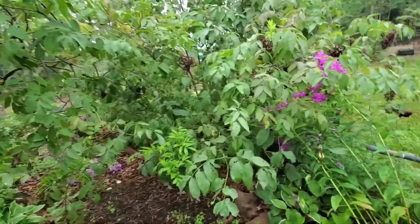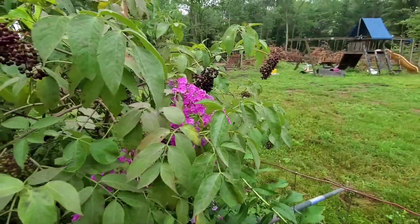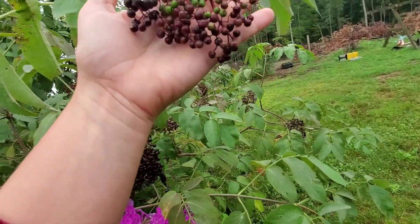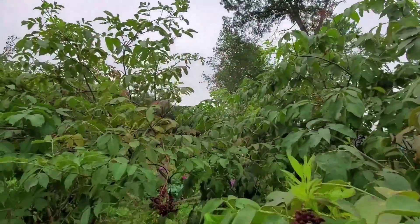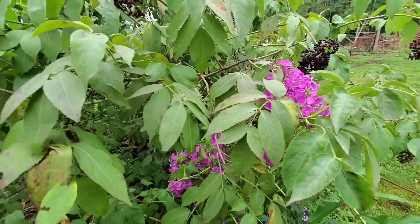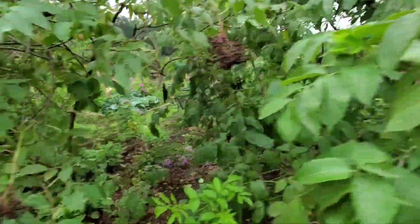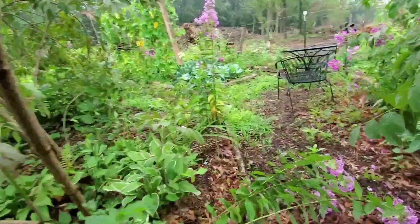The elderberries are ripening. So about every day or every couple days I'm coming out and finding the most ripe bunches and picking them off, because otherwise the birds will eat them all. The birds already get the ones that are up high that I can't reach. I'm actually working on a video of just talking about how I harvest the elderberries, showing you how I do it and how I store them, but that's not quite ready.